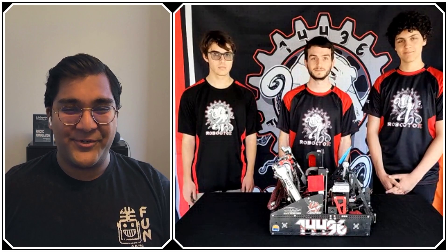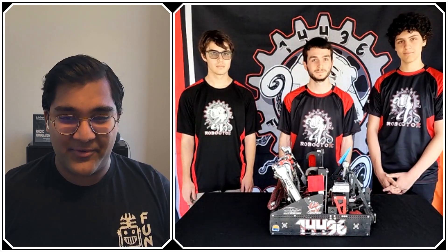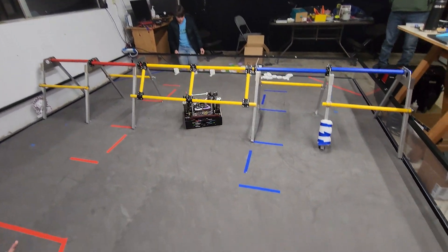Hello everyone, reporting today for First Updates Now, I'm Abbas, and with me here is Team 14496, Robotify, from Escondido, California. They have just been absolutely incredible this season — I am so excited to interview them on Behind the Bot.